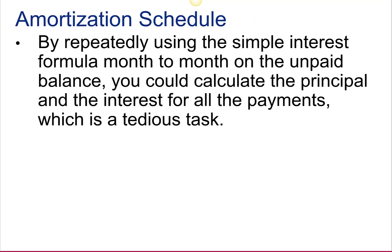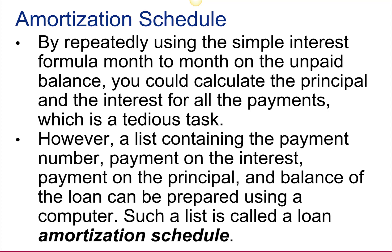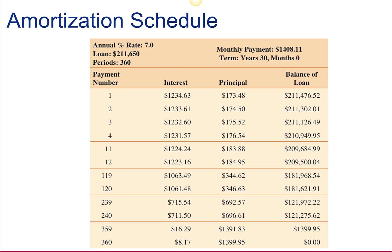An amortization schedule repeatedly applies a simple interest formula month-to-month on the unpaid balance, and you can calculate the principal and interest for all the payments. A listing showing this can be done on a computer and is called an amortization schedule. This is what it would look like for the Martins — it shows the interest rate, the amount of the loan, the number of periods (12 times the number of years), the monthly payment, the terms of the loan, and then for each payment, how much goes to interest and how much goes to principal.